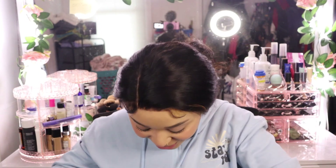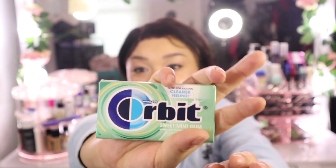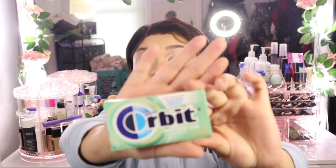Next up is Orbit gum. If anyone knows me, you know I love mint — I love a fresh mouth. This is the sweet mint flavor. Keep a pack on you and make sure your breath is always clean and fresh.